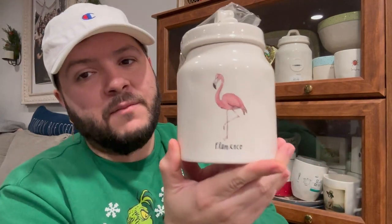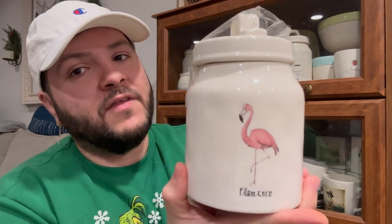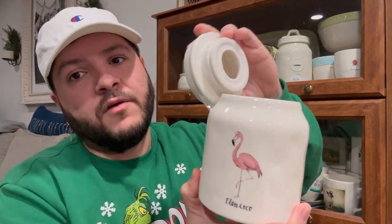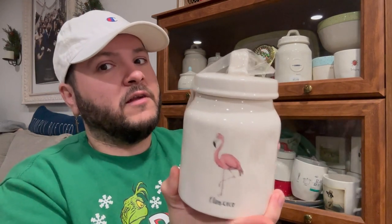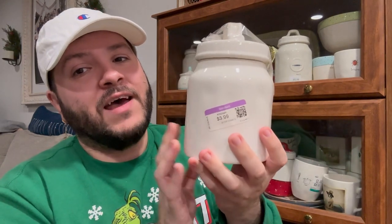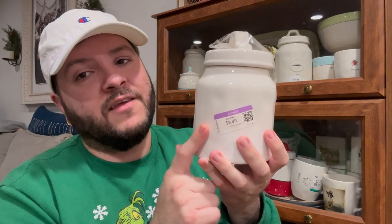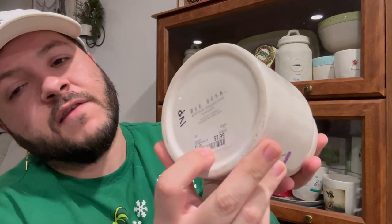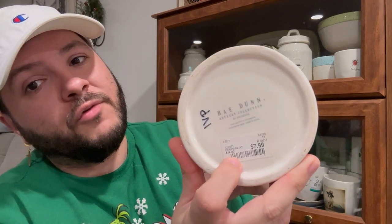I also have a canister that says 'Flamingo' with a flamingo design — another Goodwill thrift store find. It's missing the rubber stopper so I still have tape on the lid. It still has the Goodwill tag for $3.99. It's definitely an older piece — it even has the original Home Goods store tag on it.